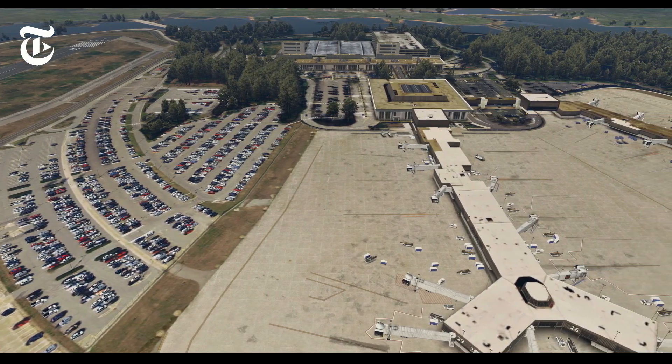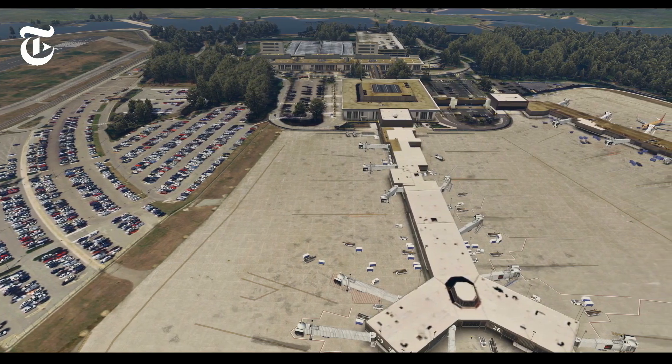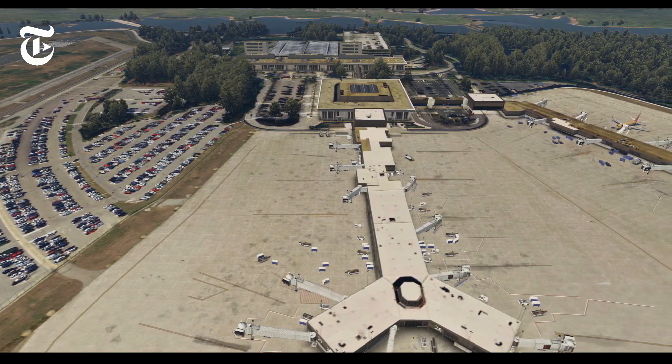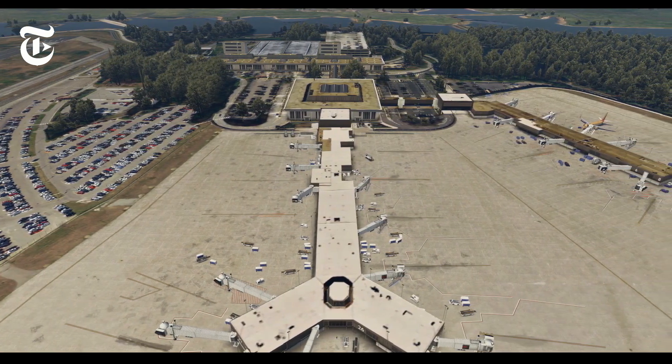As you can see from the panning around shots, you can see the flags waving in the background of the terminal. You can see the roof textures of the airport. You can see the static cars in the parking lot, which adds so much immersion to the airport.